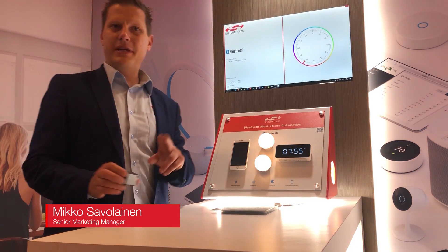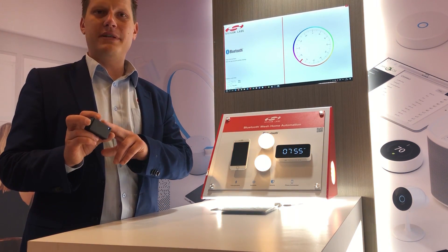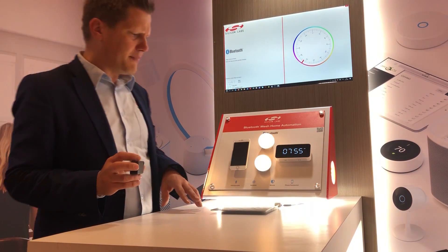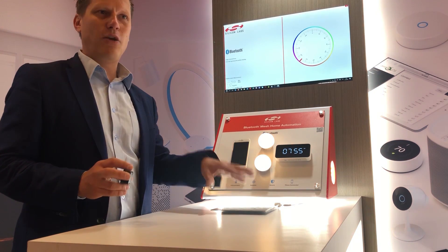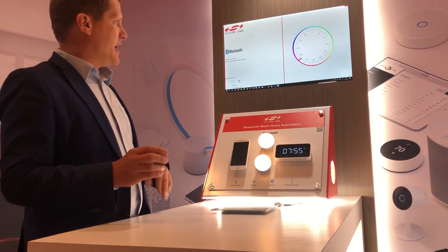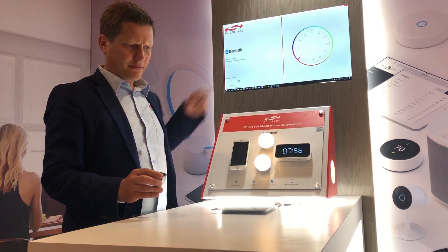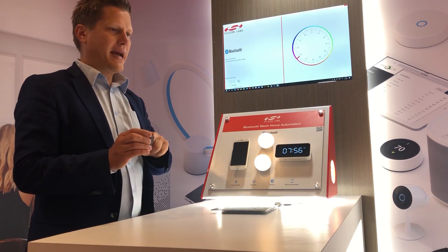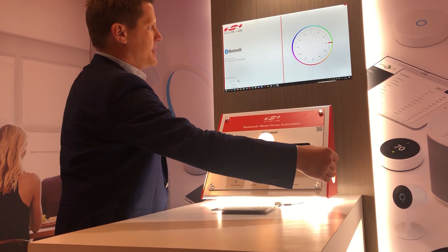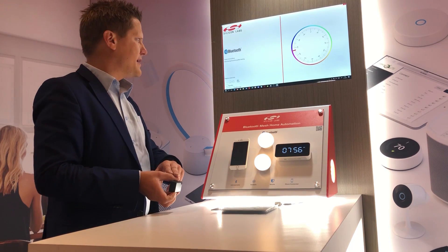In this demo, we have a Bluetooth asset tag — a simple Bluetooth device that is battery powered and can run on a battery for years. We also have a locator device running angle of arrival locationing. A PC app displays a compass that points to the asset tag, and when I move the tag around the locator, you can see the system is very responsive and quickly tracks to where the asset is.